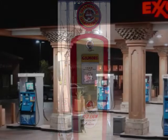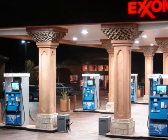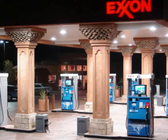Surprisingly, the modern gas pumps of today, though drastically different in appearance from early 20th century pumps, have the same basic principles as their 1920s cousins.